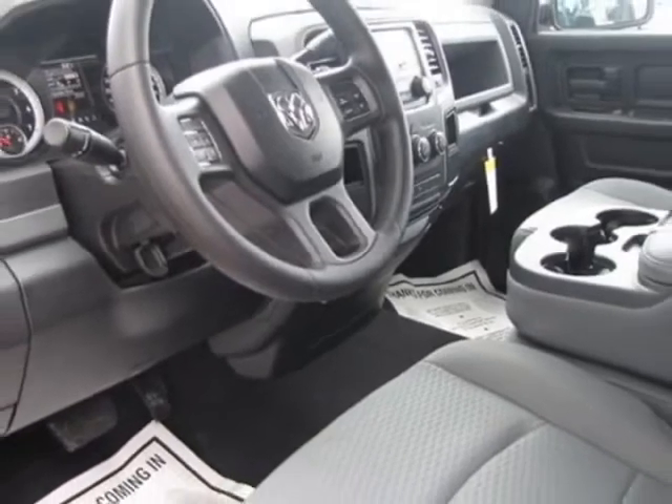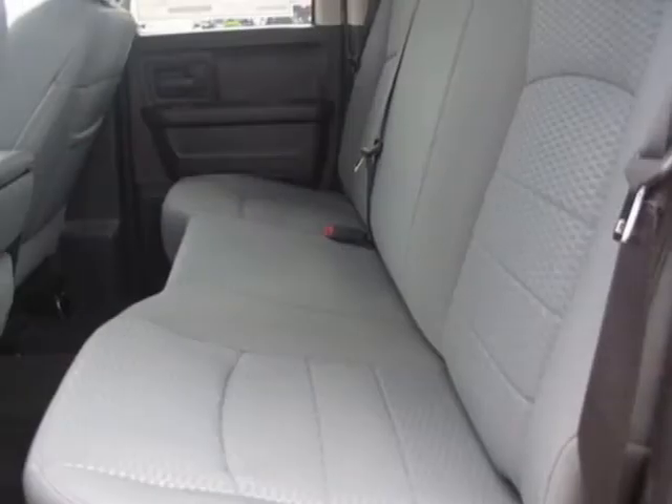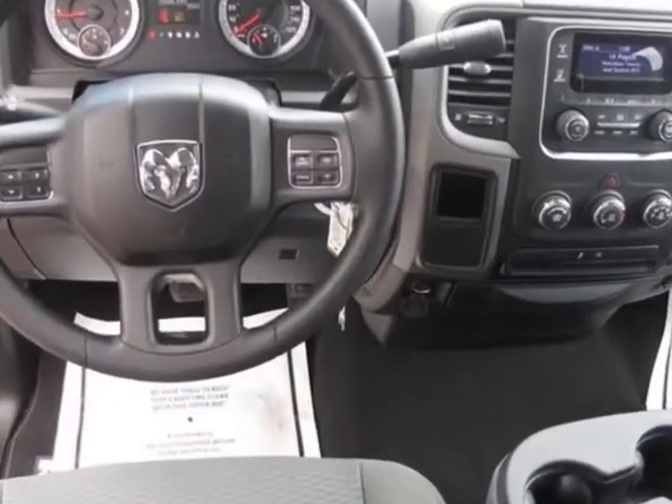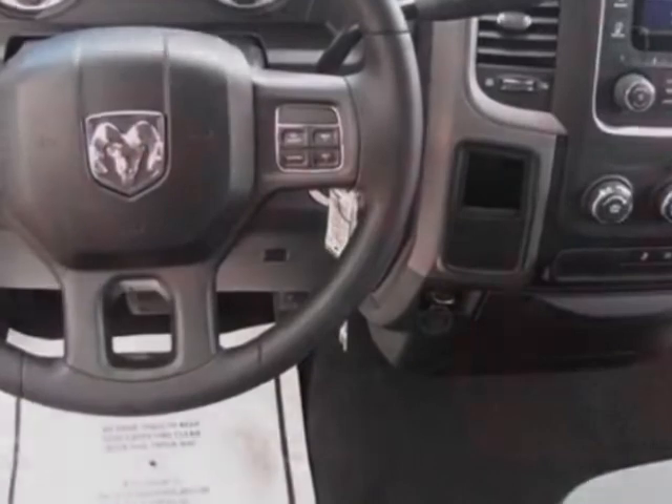Black diesel gray interior, claw 40-20-40 bench seat, 20 inch X9 chrome-clad aluminum wheels, park view rear backup camera, and the ad-class receiver hitch.